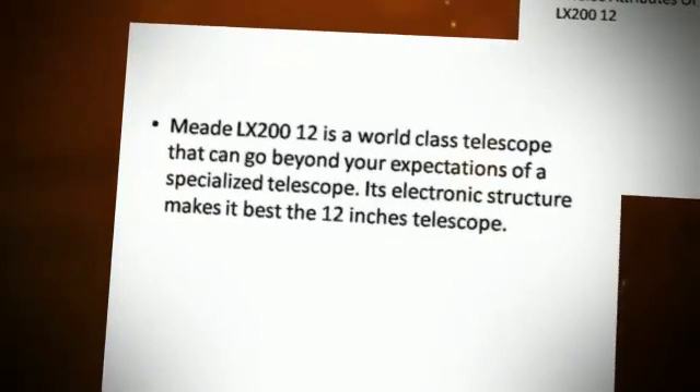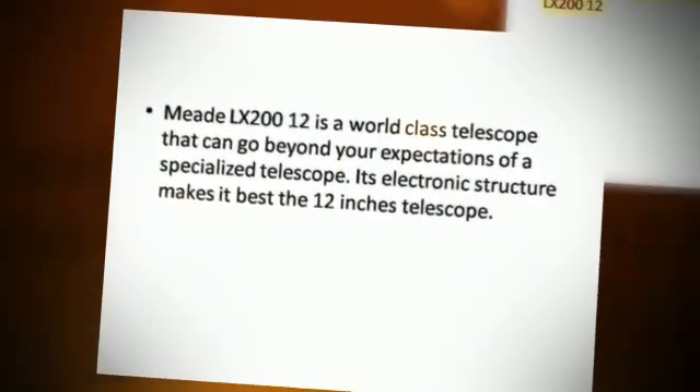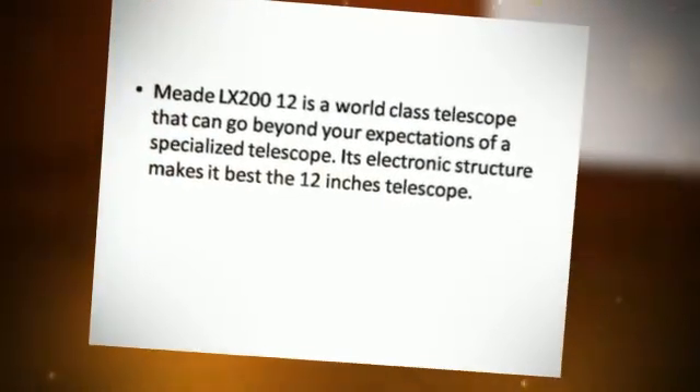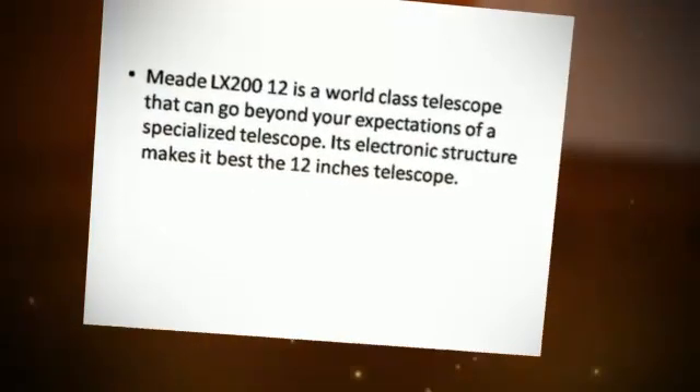The Meade LX-212 is a world-class telescope that can go beyond your expectations of a specialized telescope. Its electronic structure makes it the best 12-inch telescope.